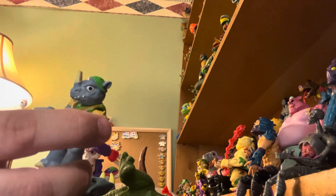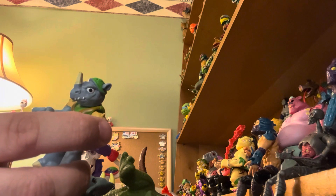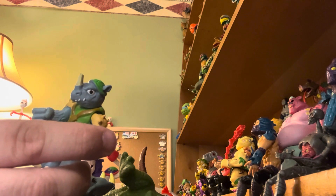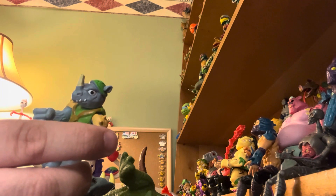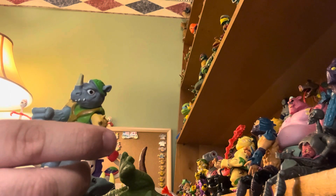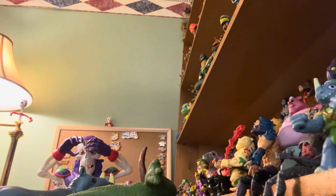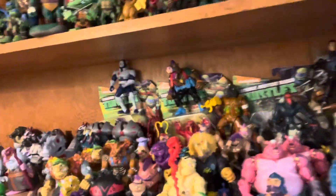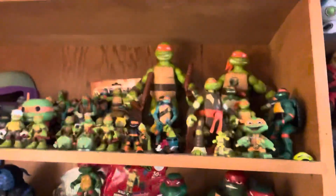I brought one of my shelves from my shed into my basement as I'm trying to redo everything. I'm trying to figure out if I should put each turtle on its own shelf — I could bring everything from the shed over and fill up those shelves — or just keep doing what I've been doing and have the turtles on their shelves. Rocksteady has its place there. I can show you the other shelves as well as time goes on.